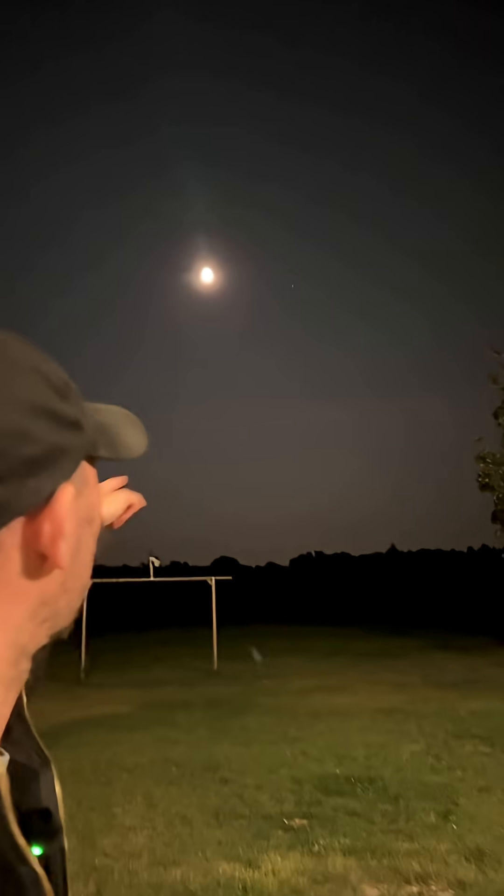So if you get the chance, go outside and see if you can spot Saturn right there next to the moon tonight. Looks pretty cool.